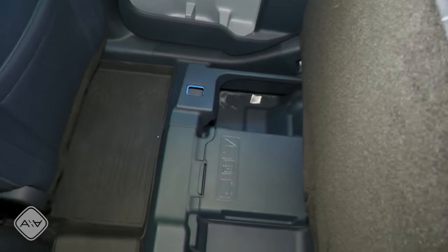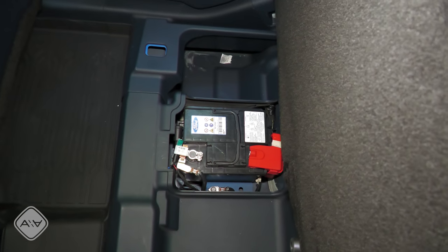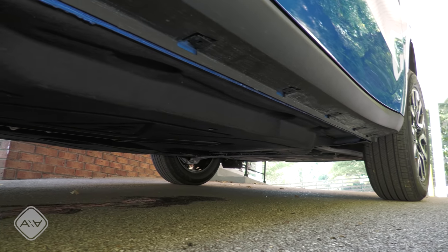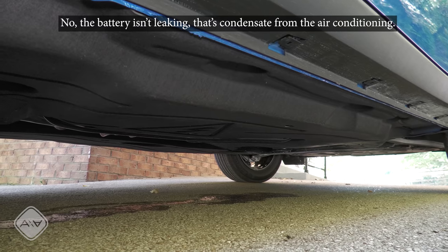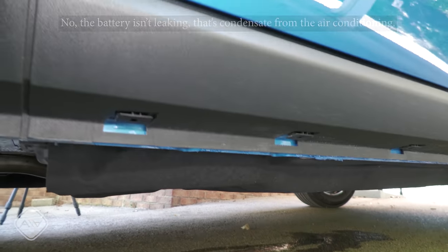Over here behind the passenger seat, this is where we find the 12-volt battery in the hybrid model. The rear seats are a little bit different in the hybrid — you lose one inch of legroom and a little bit of cargo area where the 12-volt battery is. That's really the only interior compromise, because the hybrid battery pack is located underneath the vehicle and is liquid-cooled rather than air-cooled. As a result of the battery location, ground clearance goes from 8.6 inches down to 8.3 inches.